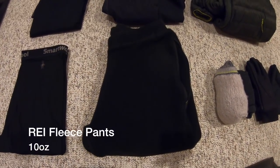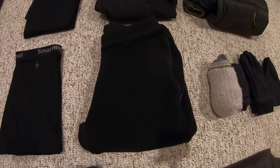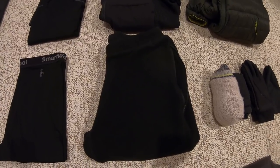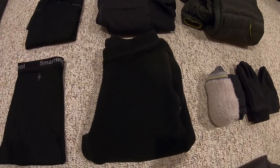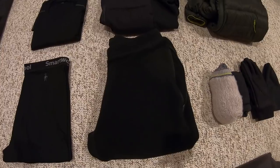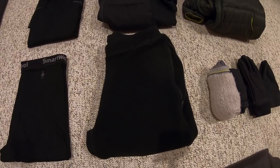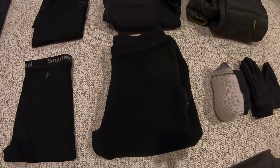Down below, to go along with that mid-layer, one of the warmest pairs of fleece pants I've ever owned — the REI Fleece Teton 100s. These come in at 10 ounces. They have a pretty fitted cut, but that's for a reason — very comfortable and very warm. Wearing that combination over my base layers has proven in the past to work very well at both keeping me dry and, most importantly, keeping me warm at camp.